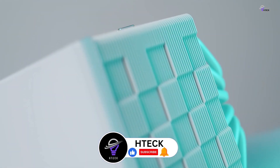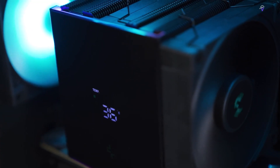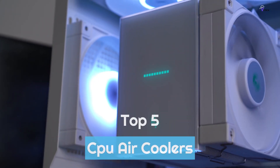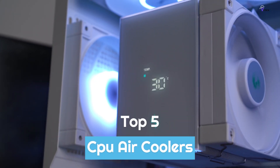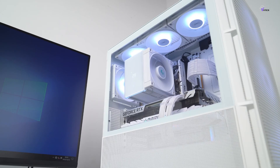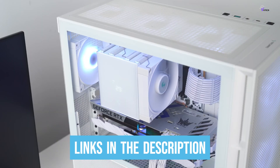In this video, we have created a consumer guide that reviews both budget-friendly and high-end options for CPU air coolers. To help you find the right model, we've listed the top five best CPU air coolers and their key features, plus the things you need to consider to help you choose the best one for you. Links to all products mentioned in the video are in the description below, so let's get started.